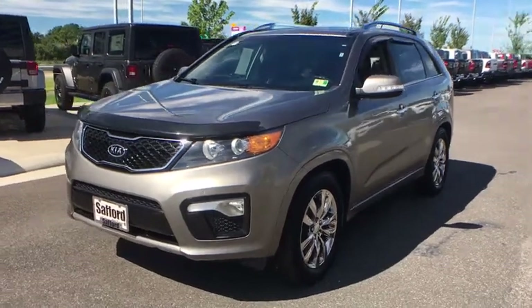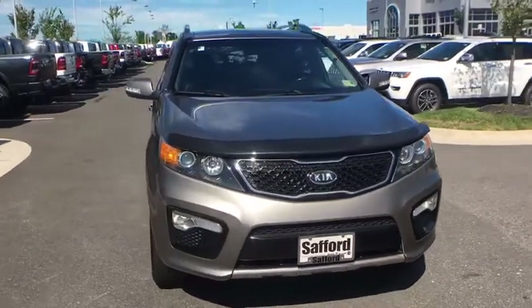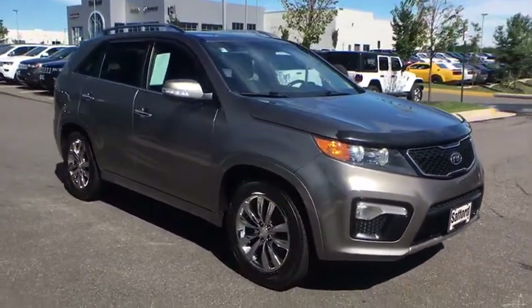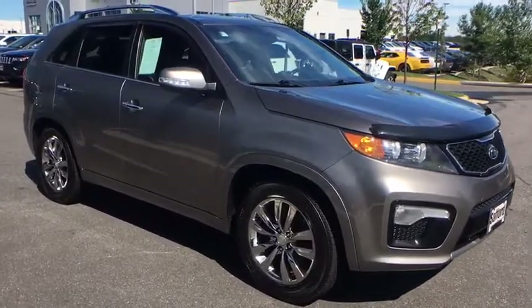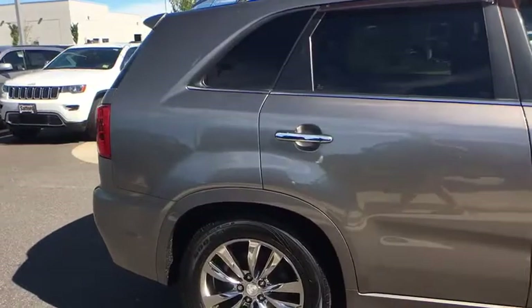The 2012 Kia Sorento. The Kia Sorento is a comfortable riding, powerful, compact SUV loaded with impressive standard features. Take one look at its stylish, sleek design and you'll want to cross over to a Sorento. This vehicle has less than 90,000 miles.